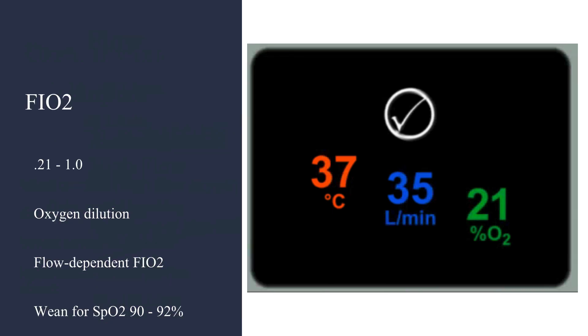The FiO2 can range from 0.21 to 1.0. Oxygen dilution actually decreases as flow goes up, which helps in guaranteeing the FiO2. For initial settings, target sats of 90 to 92 percent. And of course, wean as well for sats of 90 to 92 percent.